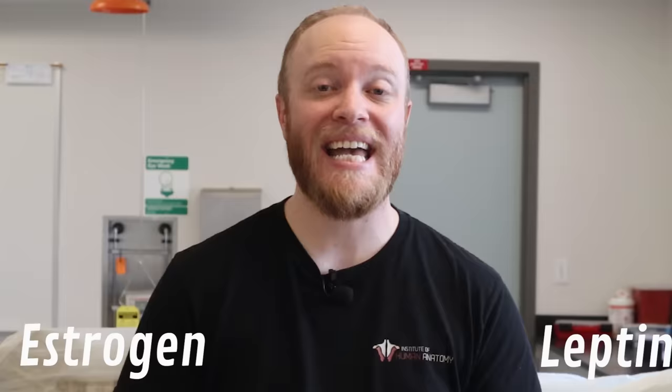White adipose, on the other hand — which is really more yellow in appearance, but we're still going to call it white — is all over the body. This is probably the type of fat you're thinking about when you think about fat. It's far more common than brown adipose, and it has multiple functions. We've recently discovered that it's actually an endocrine gland, which means it helps produce hormones such as estrogen and leptin, which has to do with feeling full once you've eaten.